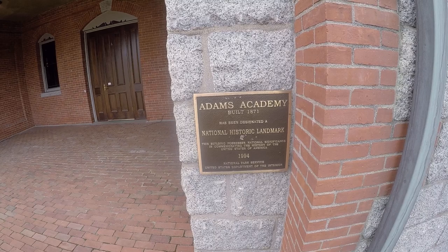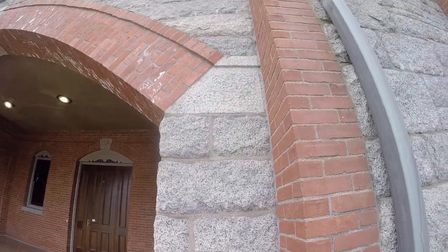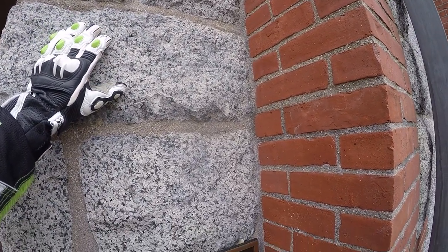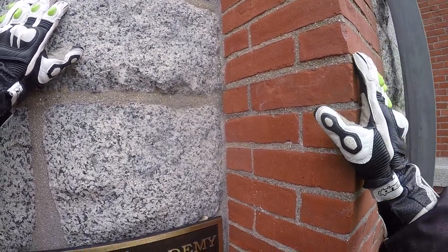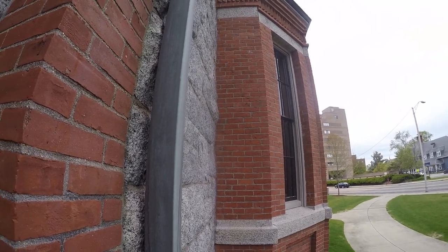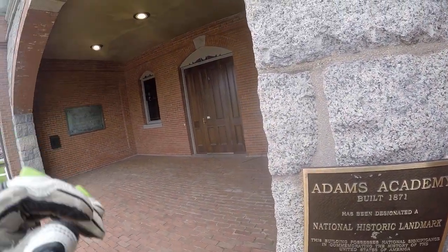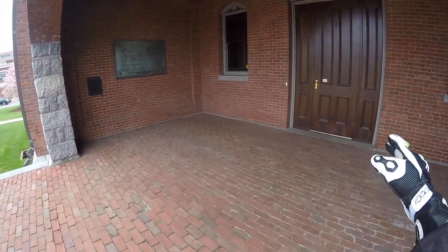The National Park Service, the United States Department of the Interior. Check out what this building is made of — you've got stone, looks like granite, and brick. A lot of work went into building this. I just love the architecture.